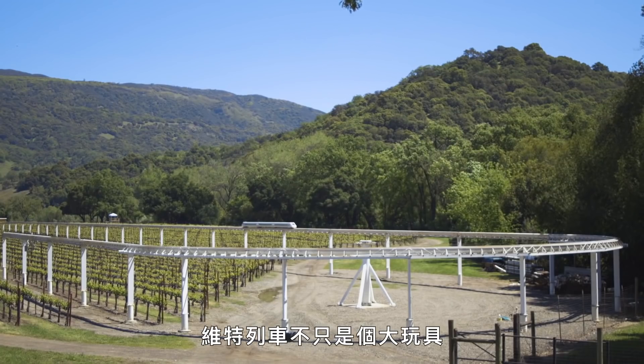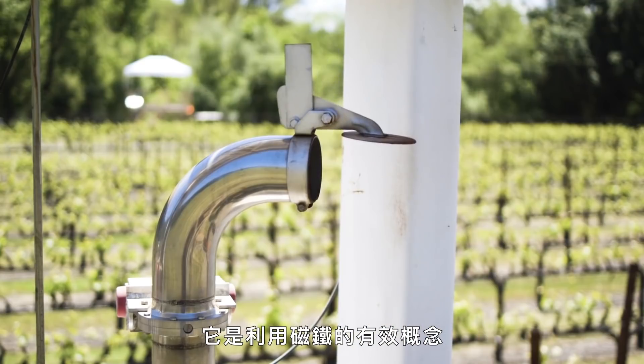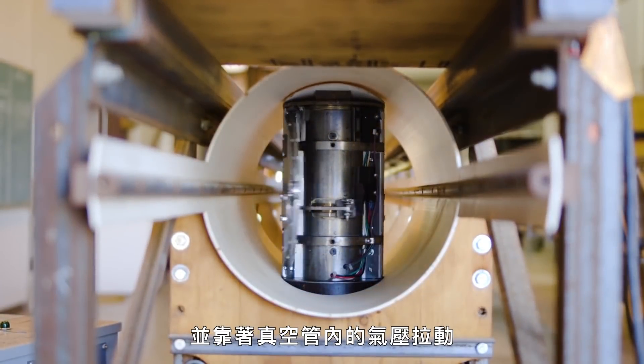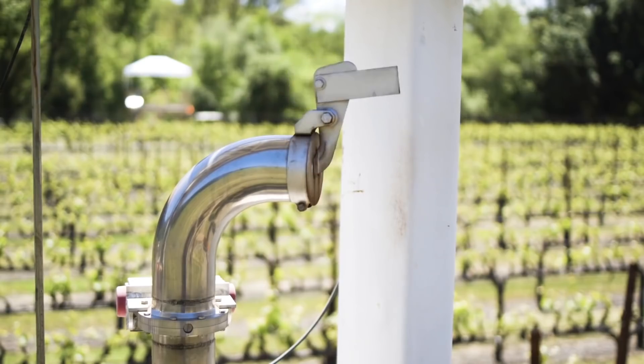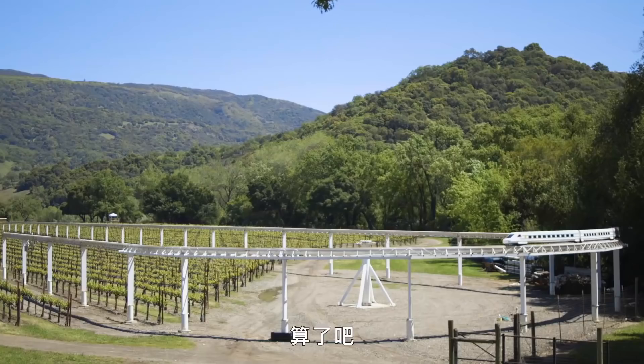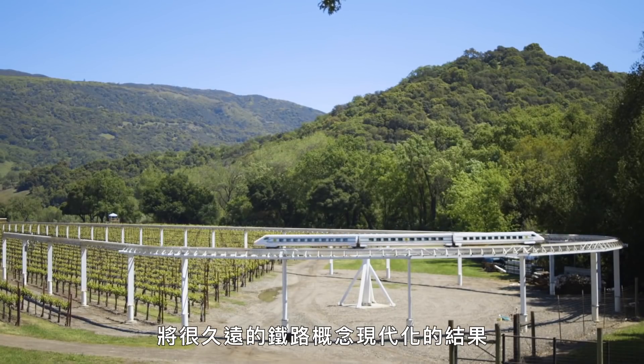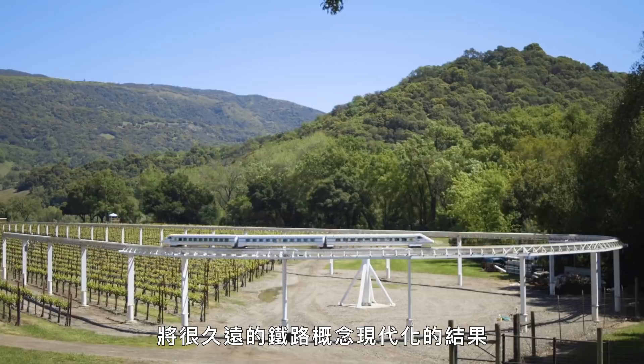The Vector isn't just a big toy. It's a working concept that depends on magnets and is pulled along by pressure in a vacuum tube. Sound like Elon Musk's Hyperloop concept? Forget it! The inspiration for this model train is a modern spin on a very old railroad idea.